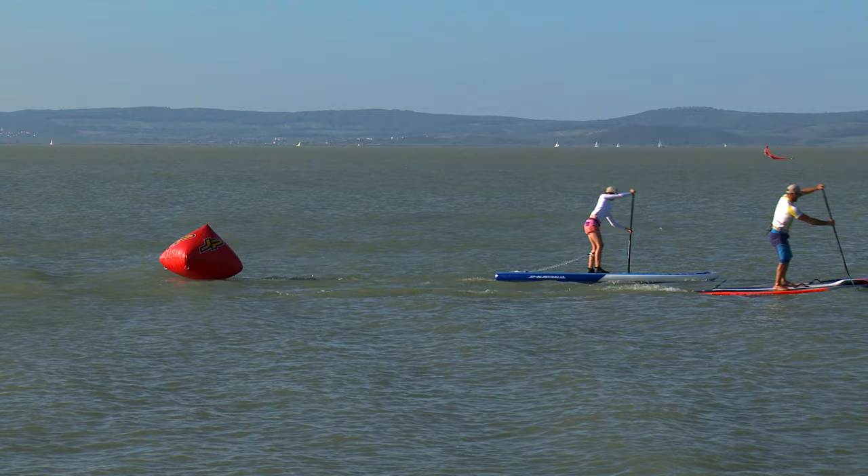Choose your own pace and stay within your own skill level. Have a good time while stand up paddling. See you on the water — ciao!